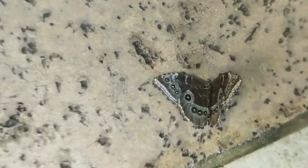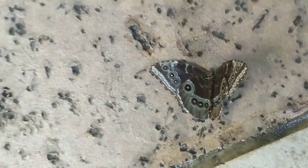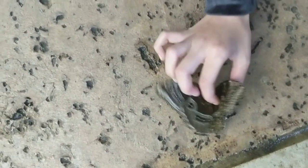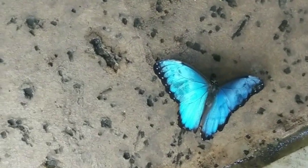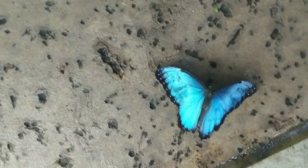We found a dead butterfly in the Texas Discovery Garden. It's so beautiful. That's so sad. It's so pretty.